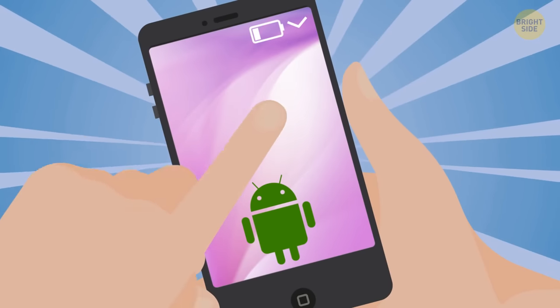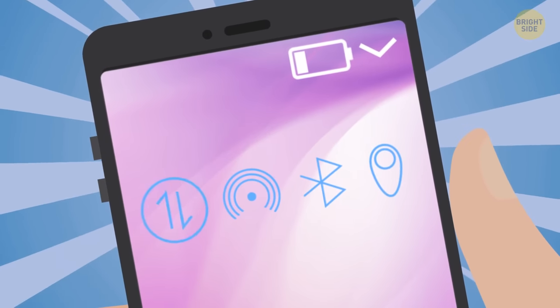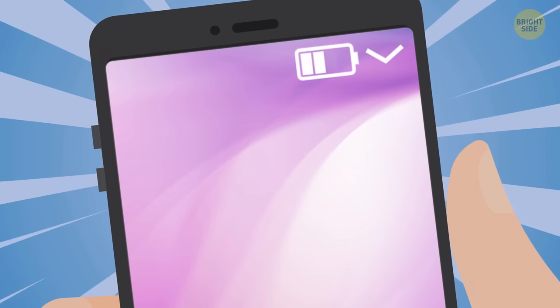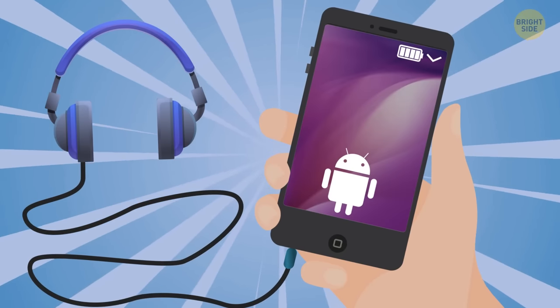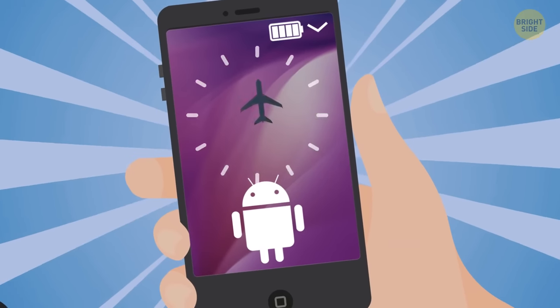To boost your Android's battery, just turn off your data when you don't need it. If you disable the always-on mobile data, you'll have a longer battery cycle. Other things you can do are reduce brightness, opt for wired headphones instead of Bluetooth ones, and switch to airplane mode when you don't need active data.